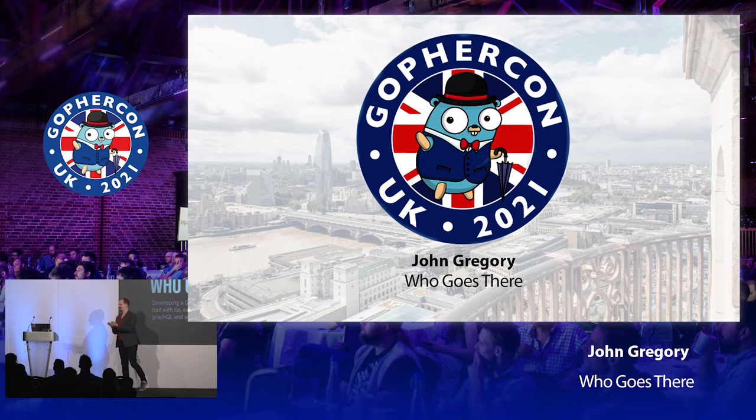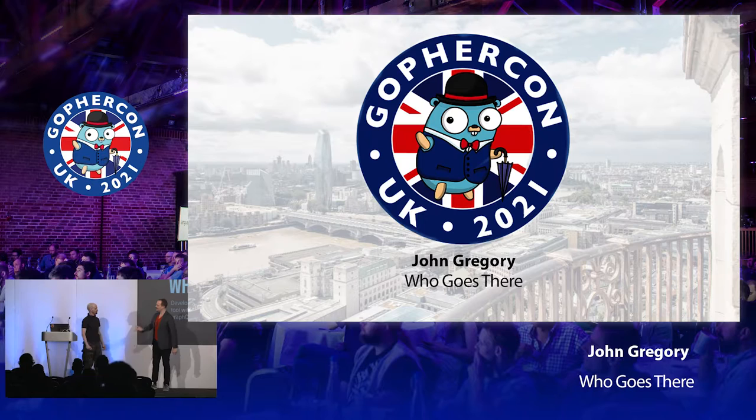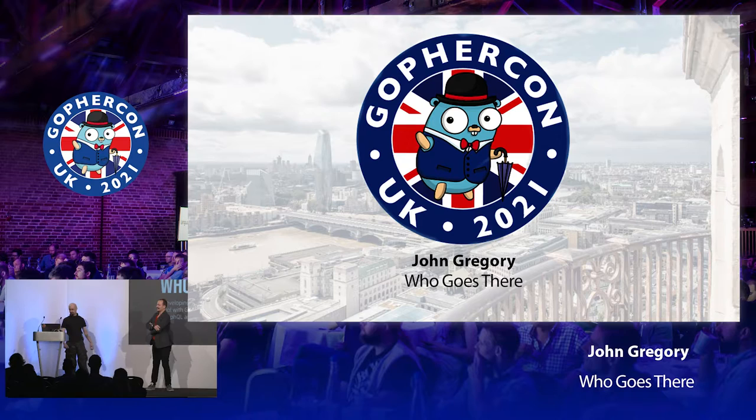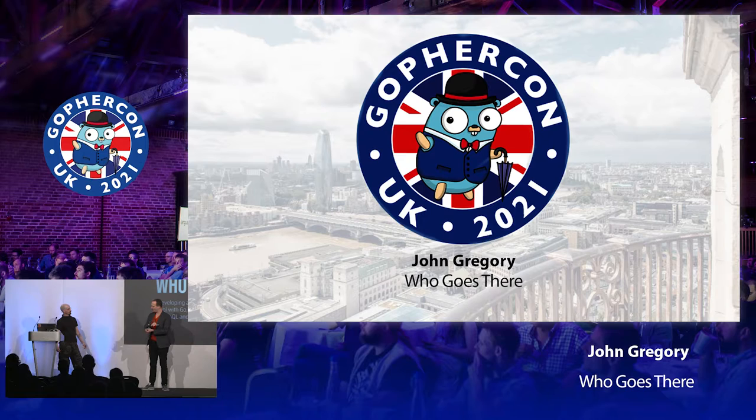Welcome to GopherCon UK. So you told me recently that you did the fastest zip wire in Wales — I believe it's the fastest one in the world. It's a zip wire from the top of the mountain, right over the quarry all the way down the other side. 100 miles an hour — that's quite cool.